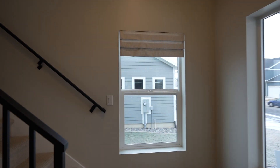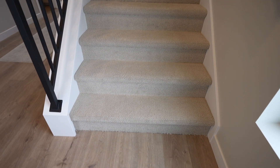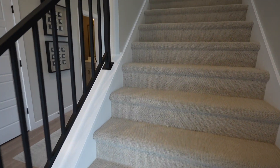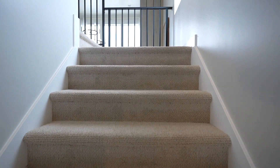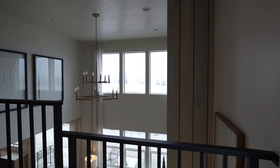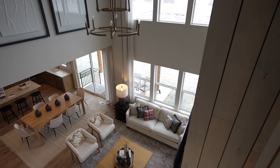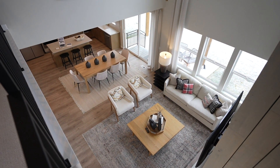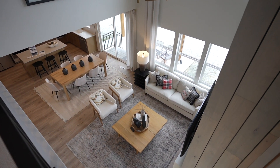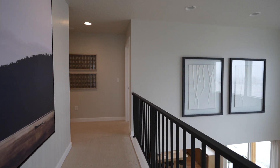Heading upstairs — they did do carpet, so you go from the LVP to carpet on the stairs. Nice open balcony, big windows, lots of light, and a big chandelier. Looking from up here, the perspective is just beautiful. Fieldstone Homes, you're building a quality house.